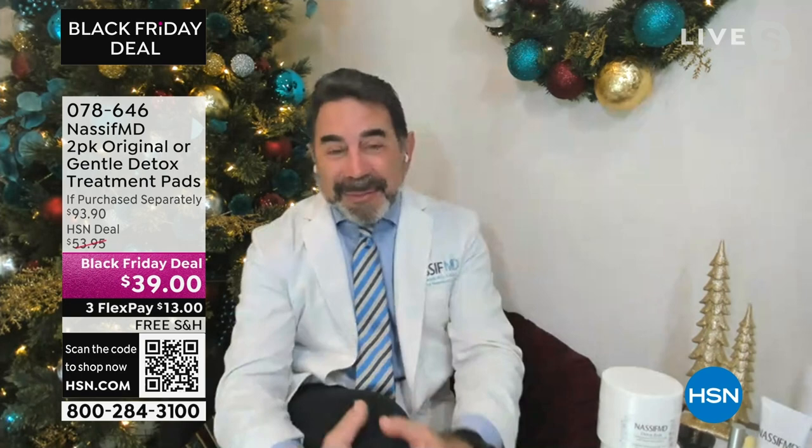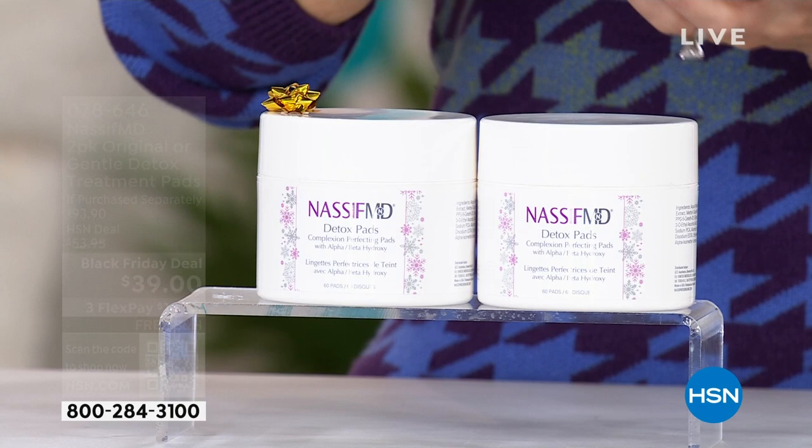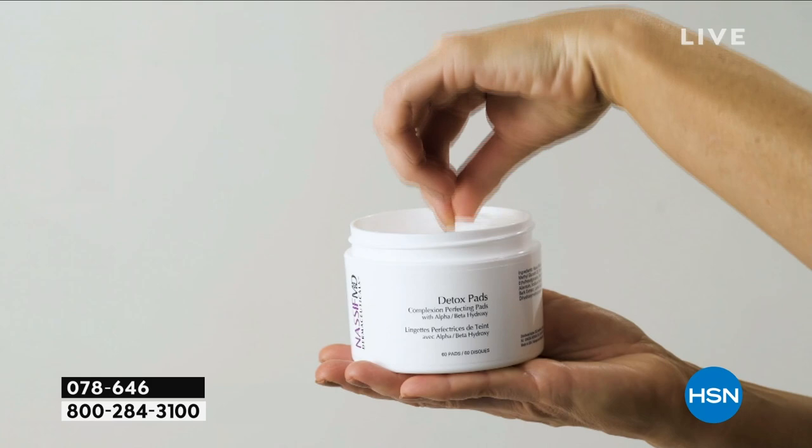I said, today's the last day. If you want to get a value and stock up, you've got to go to HSN, because this is one thing we've never, ever done at this value for Black Friday — better than a buy one, get one. I mean, it's absolutely incredible. I think it was like $0.39 a pad.